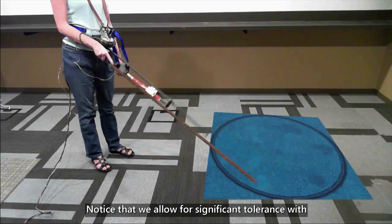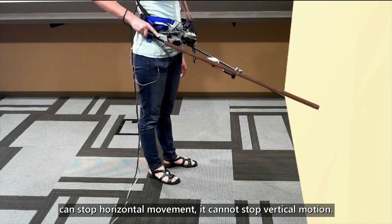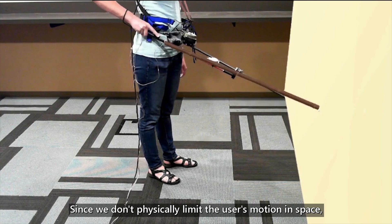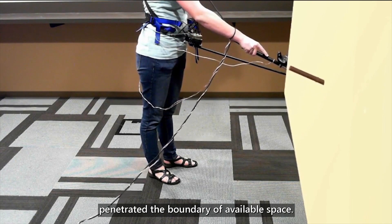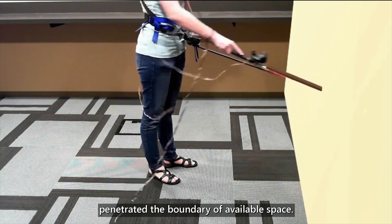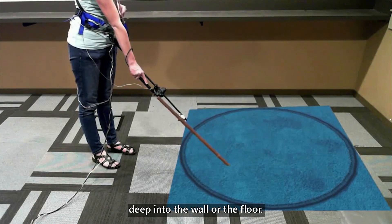Notice that we allow for significant tolerance with the floor penetration since, though our cane's brake can stop horizontal movement, it cannot stop vertical motion. Since we don't physically limit the user's motion in space, we play a beeping sound to indicate when the user has penetrated the boundary of available space — for example, if the cane penetrates too deep into the wall or the floor.